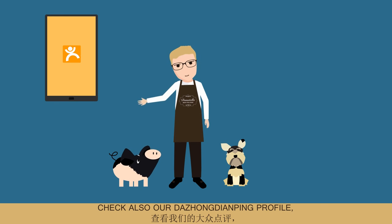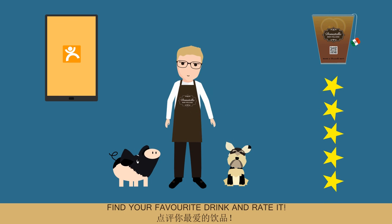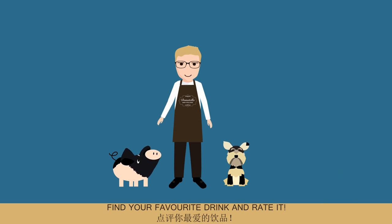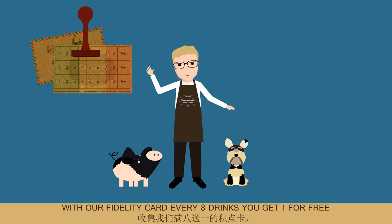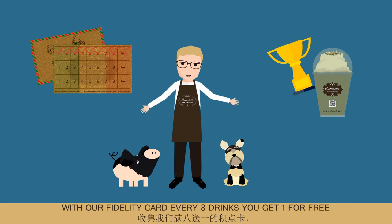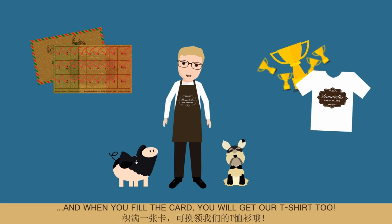Check also our Dianping profile. Find your favorite drink and rate it. Follow our many promotions. With our Fidelity card, every 8 drinks you get one for free. And when you fill the card, you get our T-shirt too.